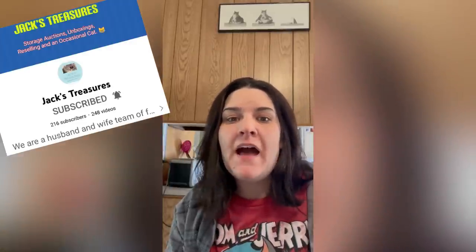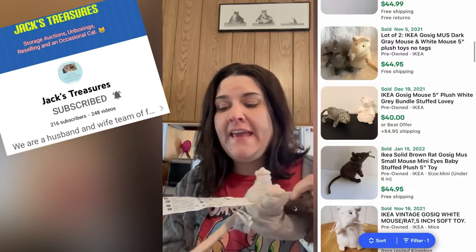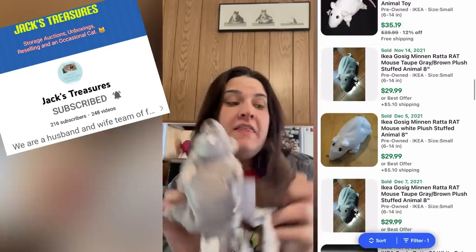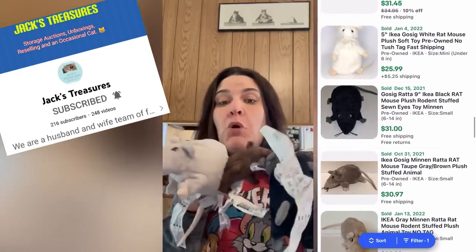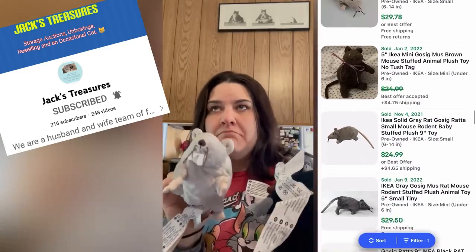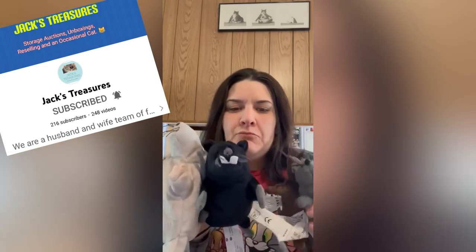Hi, my name is Tracy, one half of Jack's Treasures on YouTube and TikTok, and these are my bolos — rats. Yes, rats! What is special about these is they are IKEA. A lot of IKEA plush, not all of them, but a lot sell really well. These rats — I actually have a set of four — I'll be listing on eBay for $130 for the set. They tend to go for about $30 each. They'll go on sale and probably sell right at the sale price. Look for IKEA rats. Jack's Treasures — see you around.